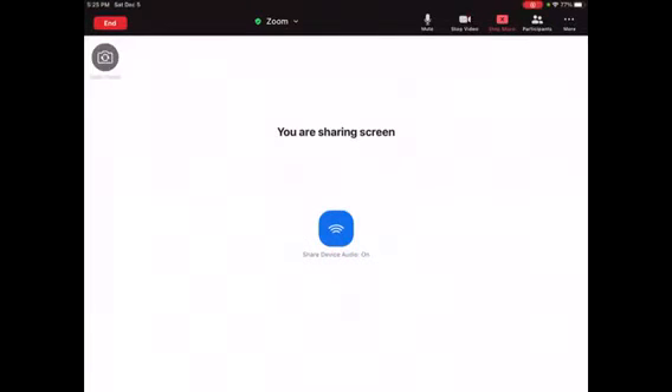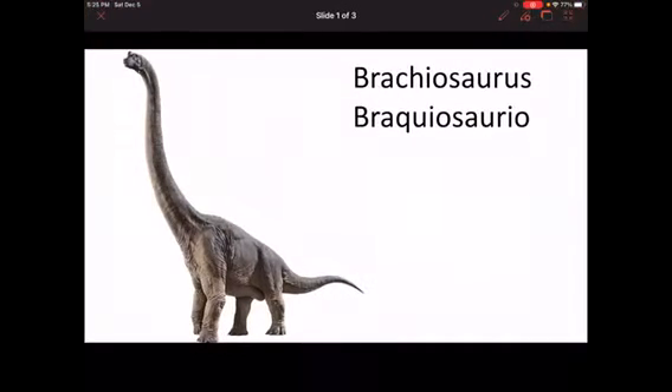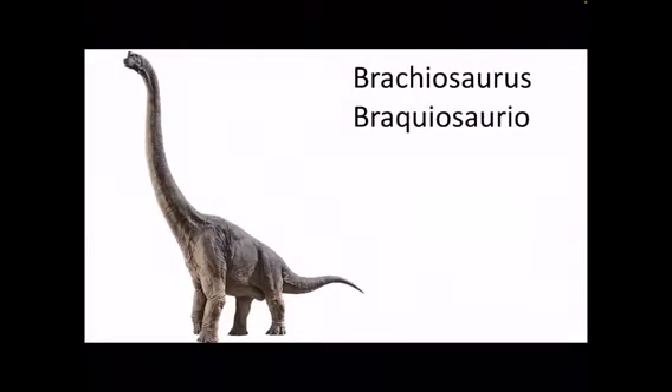I'm going to share my screen here and we're going to look at the Brachiosaurus. This is a Brachiosaurus. He has a really long neck and four legs, and it looks like he has a little nub on the top of his head. So this is the Brachiosaurus.